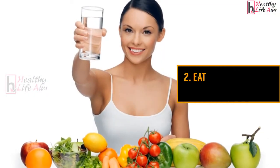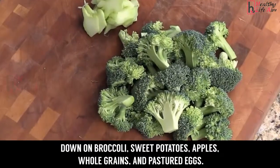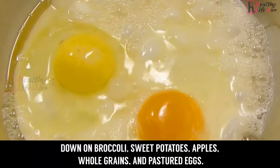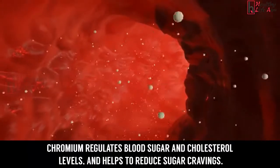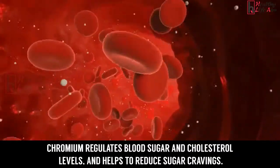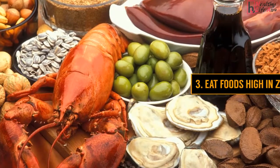Two: eat foods high in the mineral chromium. Chow down on broccoli, sweet potatoes, apples, whole grains, and pastured eggs. Chromium regulates blood sugar and cholesterol levels and helps to reduce sugar cravings.